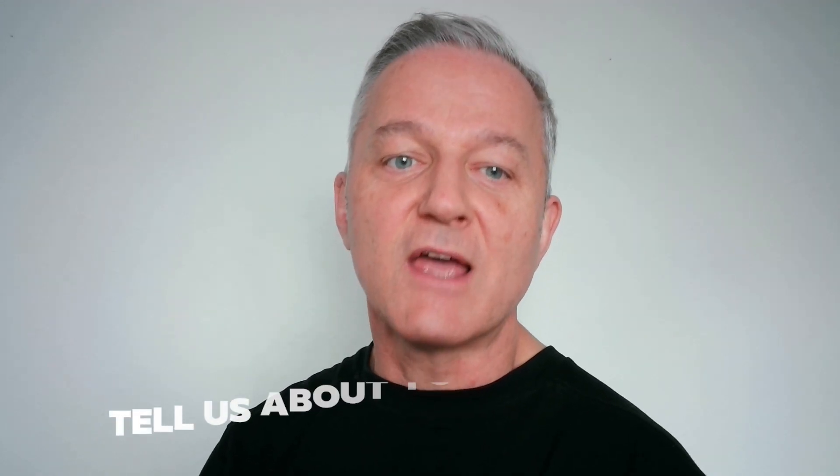Number six: tell us about any weaknesses you have. I always believe in being honest but you don't want to undersell yourself. Avoid stock answers like 'I'm a workaholic' — everyone knows you probably aren't. Think about a real character trait you're working on. For example, 'I find it hard to switch off when I finish work,' or 'I sometimes struggle to ask for help when I'm stuck.' Something non-threatening that won't cause the company problems — something interviewers can relate to.